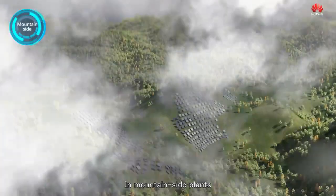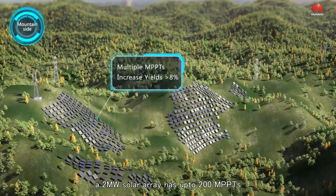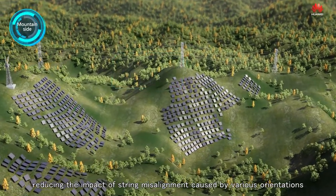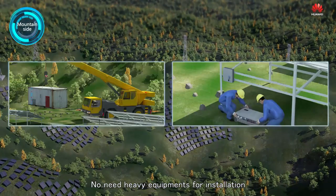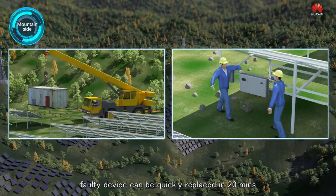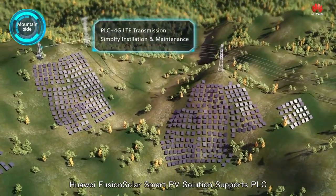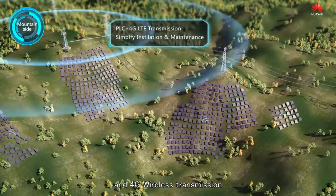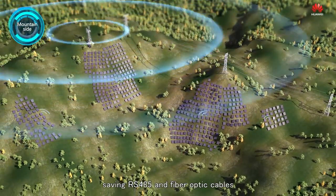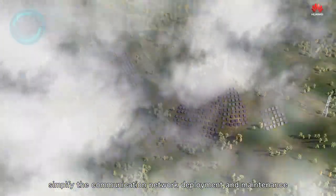In mountainside plants, a 2-megawatt solar array has up to 200 MPPTs, reducing the impact of string misalignment caused by various orientations. No heavy equipment is needed for installation. Faulty devices can be quickly replaced in 20 minutes. Huawei FusionSolar's Smart PV solution supports PLC and 4G wireless transmission, saving RS-485 and fiber optic cables to simplify communication network deployment and maintenance.